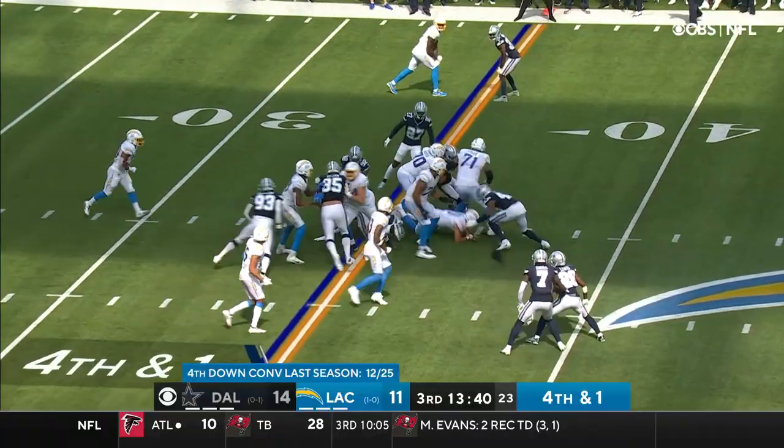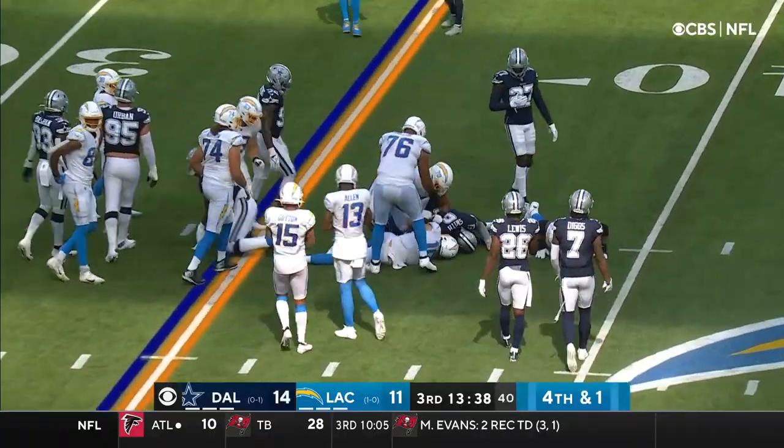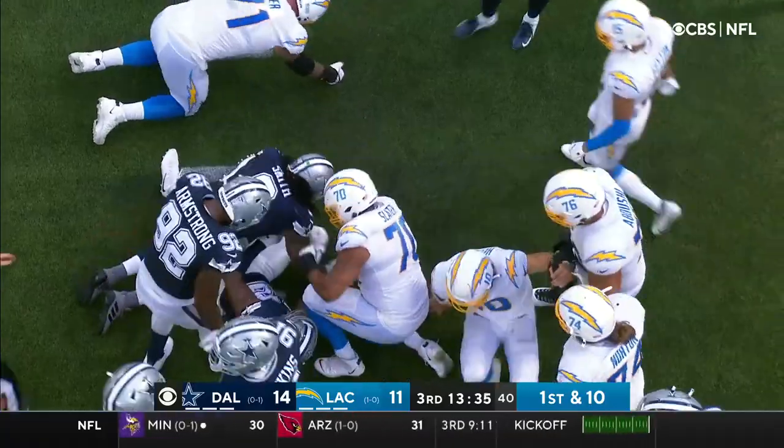Fourth and inches. He's got it. Six foot six — Herbert falls forward for the first.